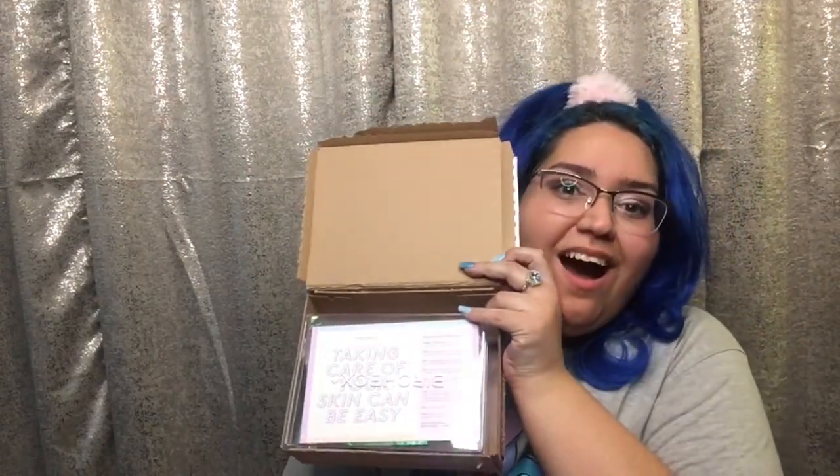Alright, I'm actually opening it now — let's see what I got. I have no idea what's in it! Oh, it comes in like a little inner box inside.